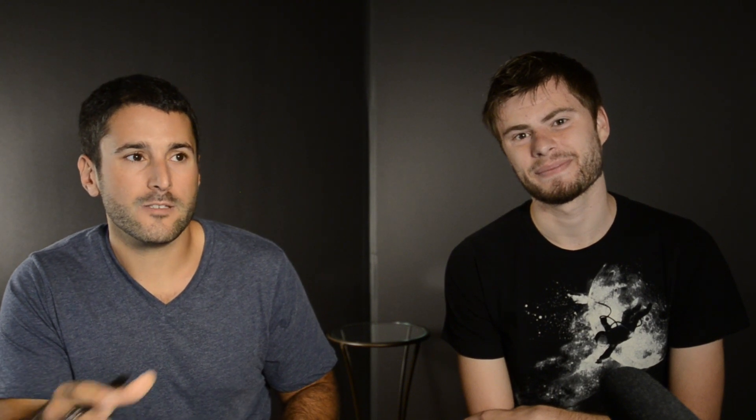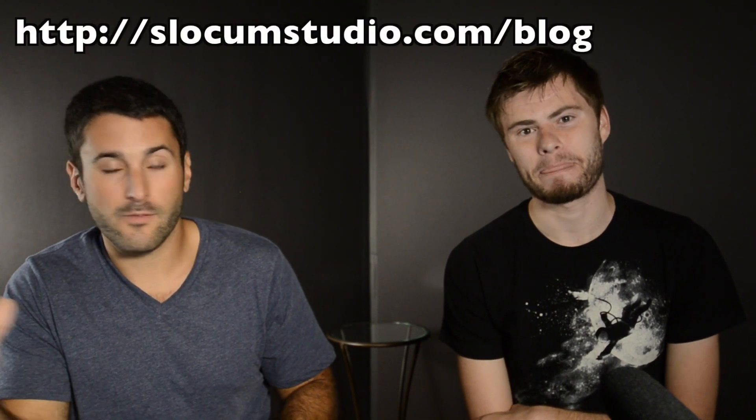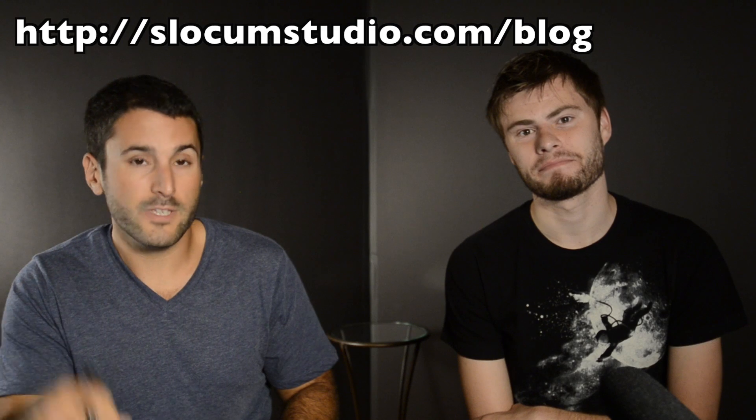If you have any questions about the plugins we looked at today, go ahead and post some comments either on our blog or on YouTube. Check out our site at SlocumStudio.com/blog to find more about this stuff, and please subscribe to our email list so you get notified when we come out with new content. All right, that's another one in the can — thanks a lot, bye guys!